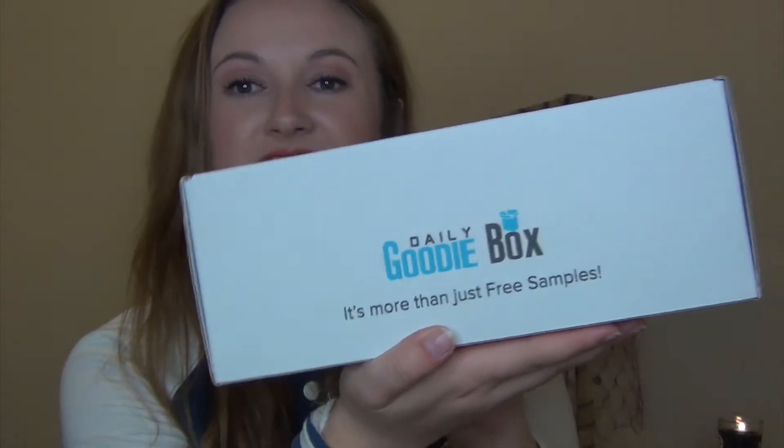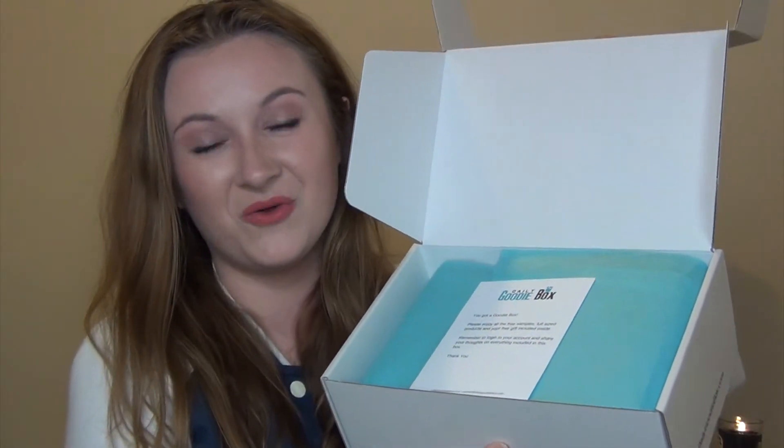Go check out my last unboxing to see what I got that time — I'm super excited to see what they sent me this time. It sounds like there's a lot of good stuff in here, and they did say this box was more themed around healthy items, which is really cool because I'm always trying to find healthy snack foods. Within the priority mail box they have their own Daily Goodie Box packaging inside, so it has its own little subscription box feel. Their logo says it's more than just free samples — they have all full-size items, which is different from a lot of other subscription boxes.